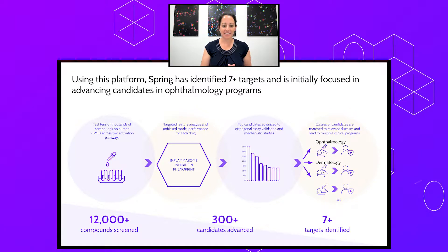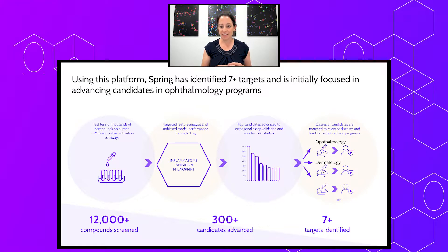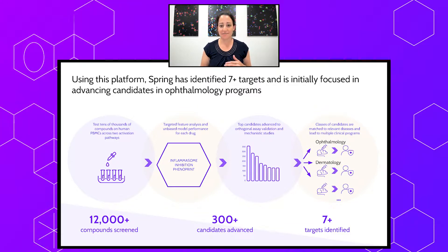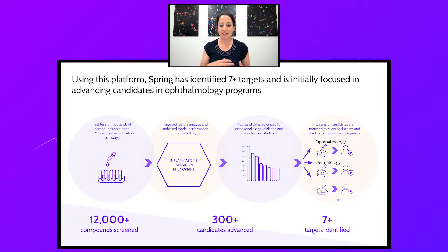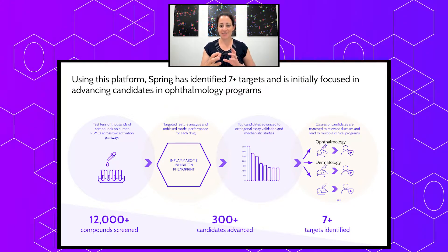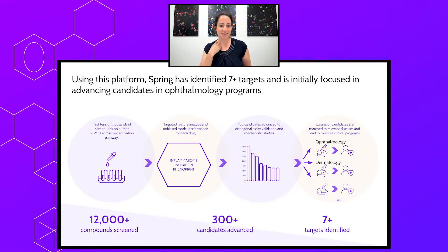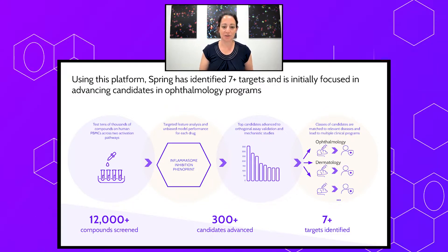We identified over 300 candidates out of 12,000 compound screens that we advanced into downstream analyses. Of those, we were able to classify them according to our different classes of mechanisms of action that can be matched to a variety of different human indications. We identified seven targets — compounds hitting specific protein targets that we can use to move forward into different clinical programs. I'd like to thank our entire Spring team: our engineers and our biologists all worked in a very collaborative manner to understand this really complex biology. Thank you so much.